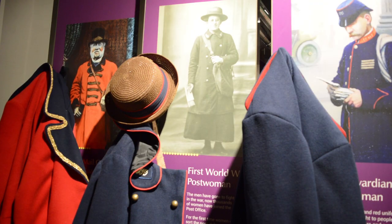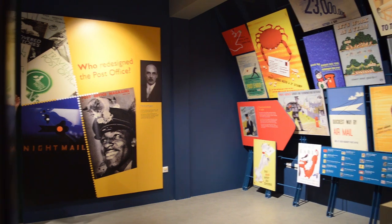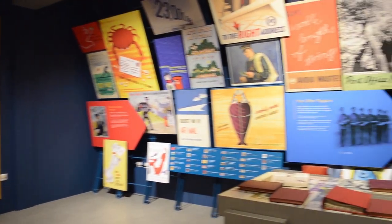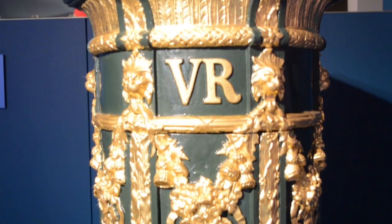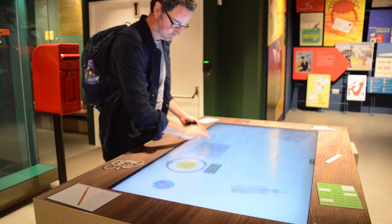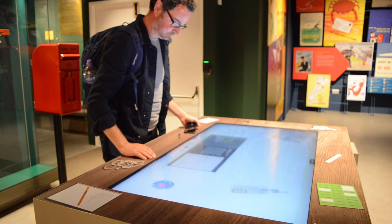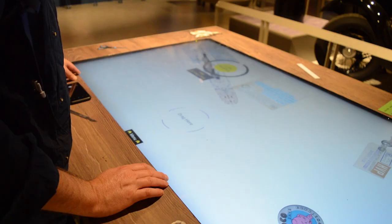The Postal Museum's gallery really tells a story across five centuries. What we hope to achieve with the gallery is to show the diversity both of our collection and of the stories we tell, and show how much there is to the postal story and how broad a story it is — a story of innovation, design, and communication. Using the gallery, we've used lots of different methods of storytelling, including oral history, interactives, objects, and stories. There are some real highlights within those stories.